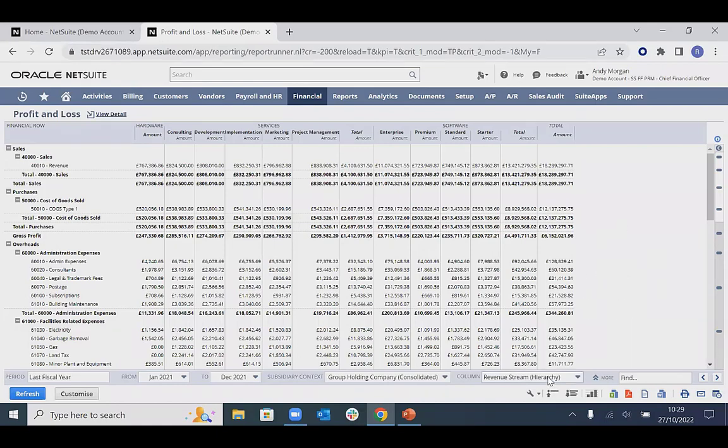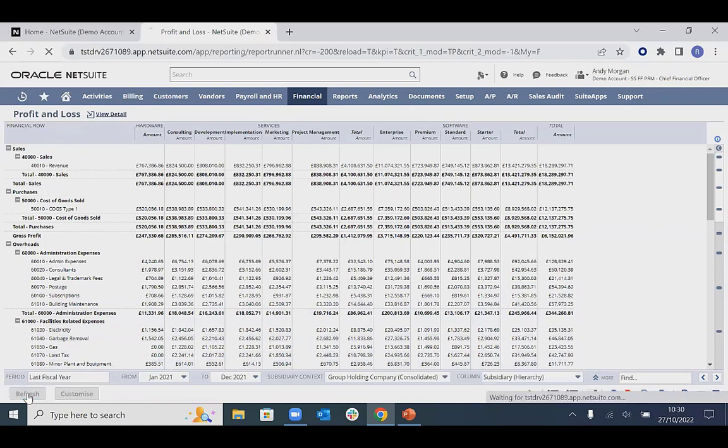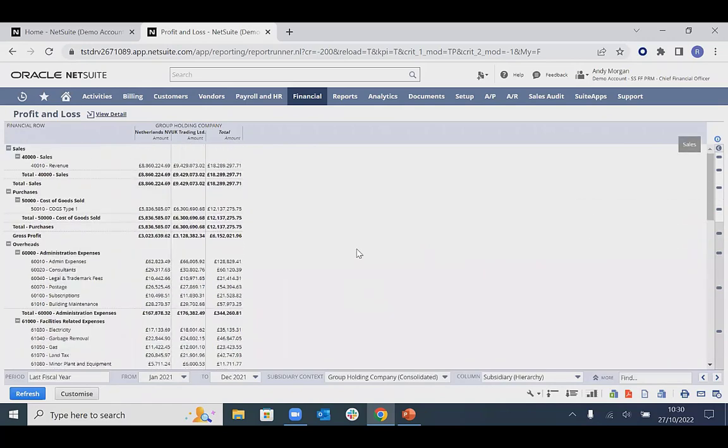Beyond what we've shown, there is also a location dimension in this demo account, and there are an unlimited number of custom segments that can be set up within NetSuite to slice and dice data — whatever you need to report across can be configured. As NetSuite is one unified database for different entities, filtering by subsidiary gives a breakdown of the different entities, allowing quick comparison of the Netherlands and UK trading companies across the full P&L without manually manipulating data outside the system.